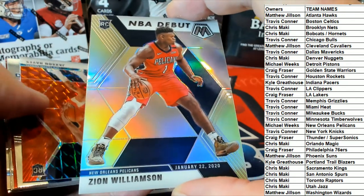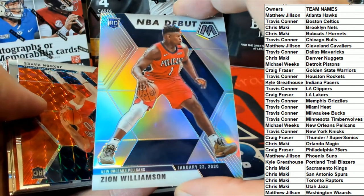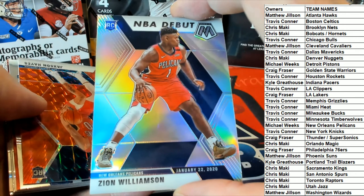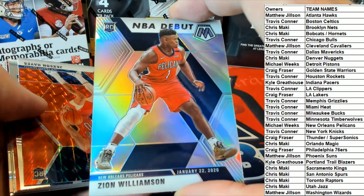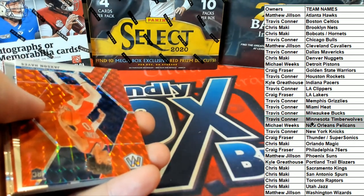Silver, NBA debut rookie. Nice. That's why we should be breaking this stuff — look at it. Zion, red jersey, NBA debut. Silver. Alright, Michael W! Good one, man. Michael W.